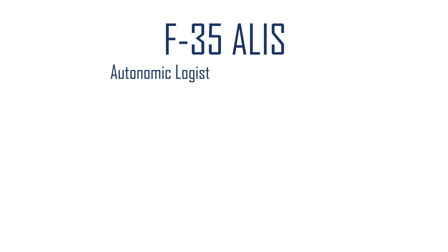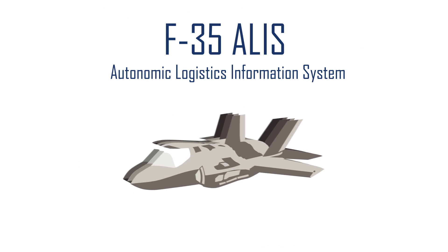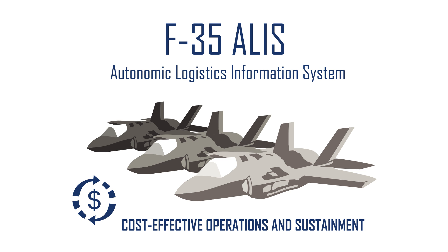ALICE — the Autonomic Logistics Information System. It's the IT backbone of the F-35 Lightning II. ALICE is the F-35 fleet management system supporting cost-effective operations and sustainment over the program's 50-year lifecycle.